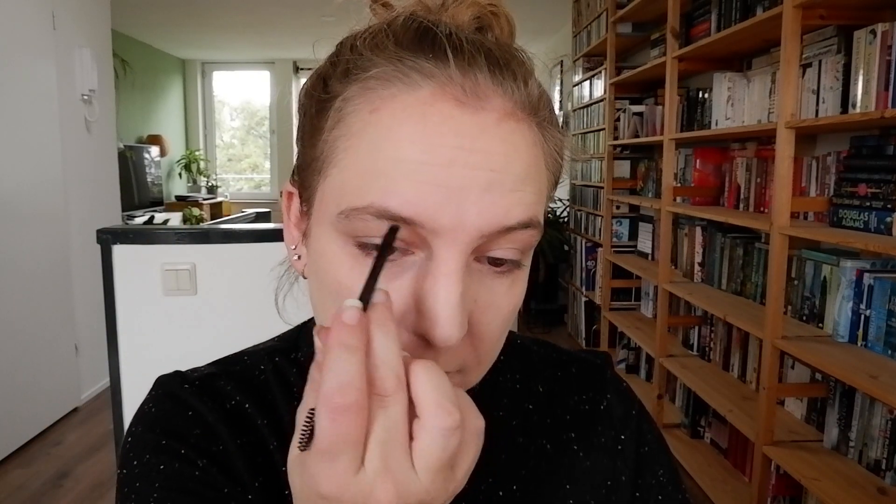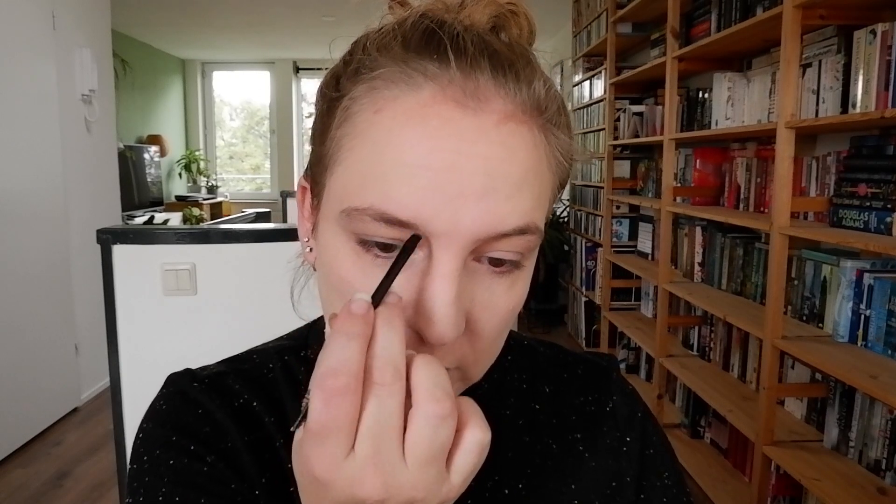The shade is 104 Châtain. Where the Urban Decay one comes with a little brush, this one comes with a doe foot — so I wouldn't recommend putting it in your brows like that because that will be a bit too much. It also comes with a brush and a spoolie. I've already tried the brush a little bit and it looks a bit thick, but I'll give it a whirl.